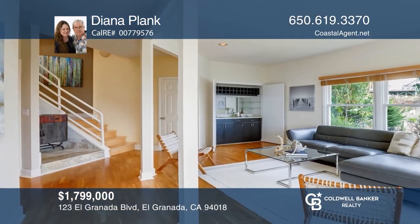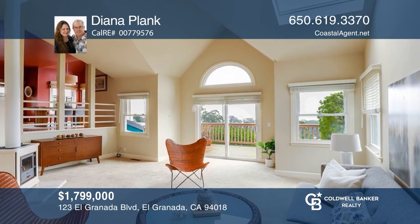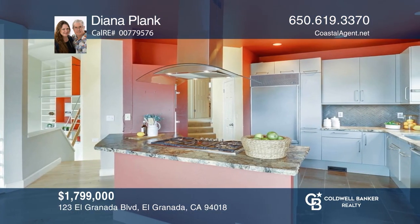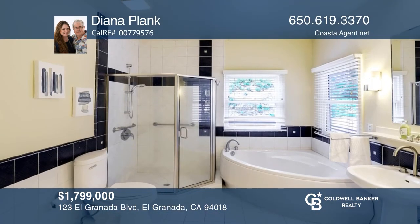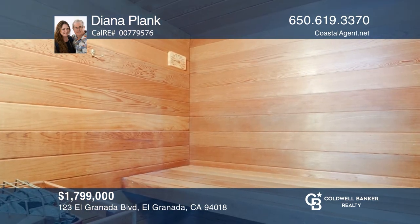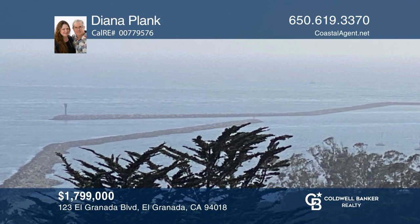Enjoy luxury living with expansive ocean views. This secluded three-bedroom, three-bath home sits at the top of a private drive. A formal entry greets you to a family room with a built-in wet bar. A dining room and living room with high ceilings offer stunning ocean views. You can also enjoy a free-standing wood-burning stove and a cedar-lined gas-fired sauna. Toast the ocean sunsets and listen to the distant foghorn. Call Diana Plank today.